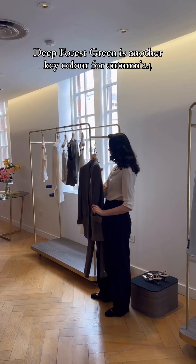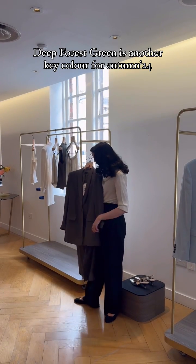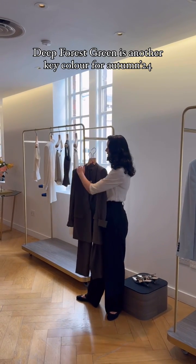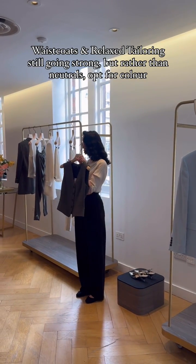This is more of a relaxed blazer. The sleeves are rolled up, which is a feature of it, which is great. It's nice and easy in the body and has a relaxed shoulder. It's beautifully worn on its own.